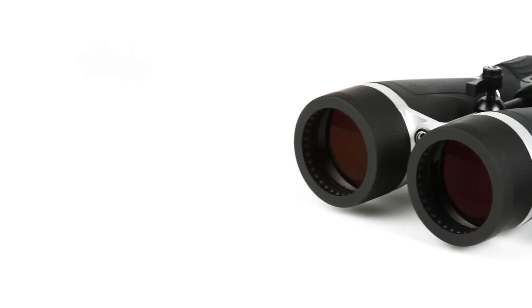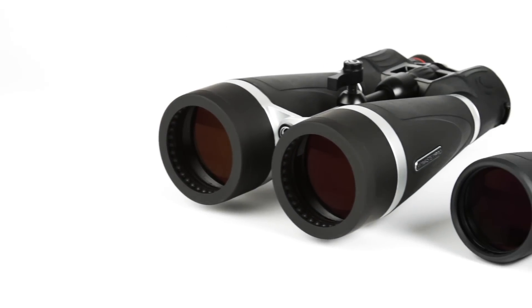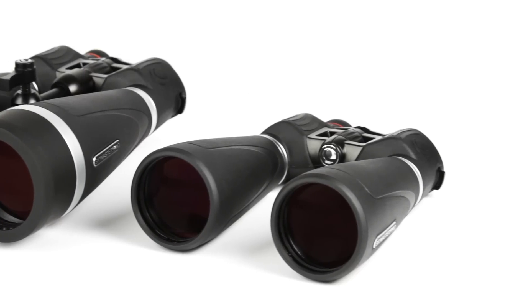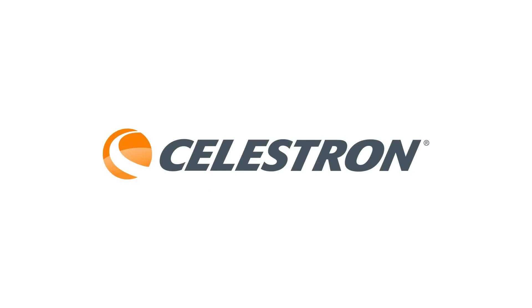With 15 to 20 times magnification, superior optics and added features, Celestron SkyMaster Pro will continue to set the standard for affordable large aperture binoculars for years to come.